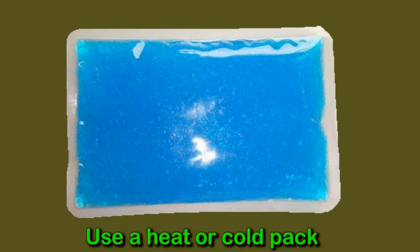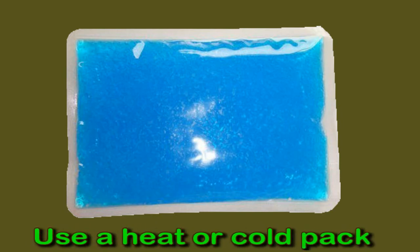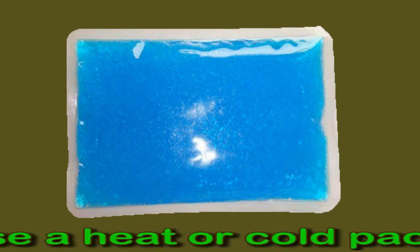When using ice, a person should be sure to wrap the ice pack in a towel or cloth to avoid directly pressing it on their body, as direct contact may damage the skin and cause pain.